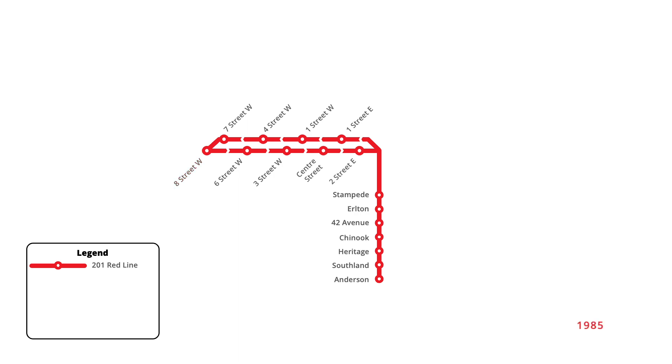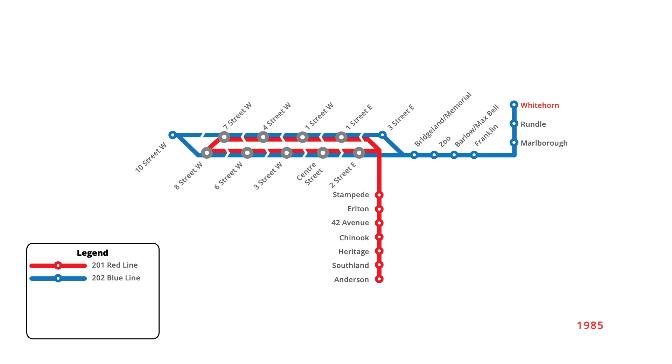Four years later in April 1985, a second line of the C-Train network opened, running from the northeast quadrant of the city into downtown. Starting from a new station at 10th Street West, the line shared the downtown Transit Mall to 2nd Street East, before branching off to service eight new stations to Whitehorn. At the same time, the red line was also extended one stop west along the downtown Transit Mall to 10th Street West, sharing its terminus with the newly opened blue line.